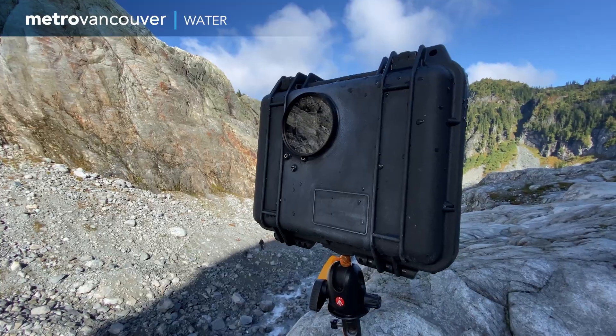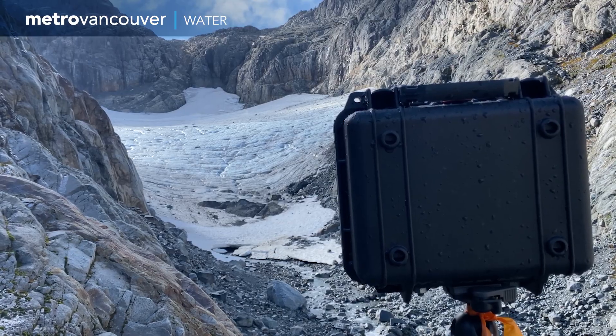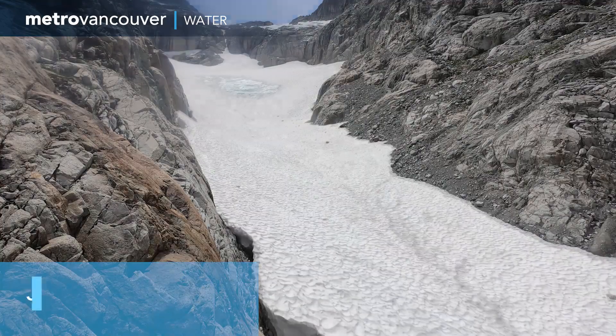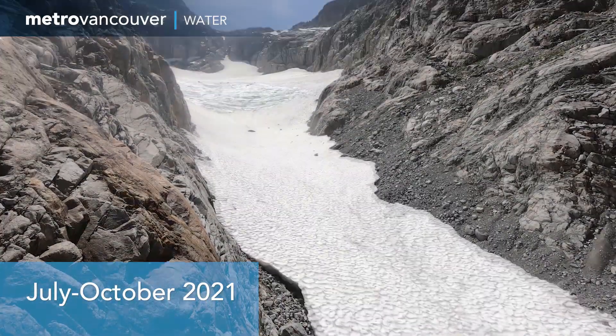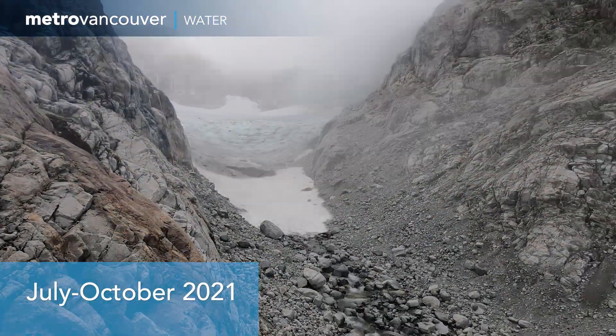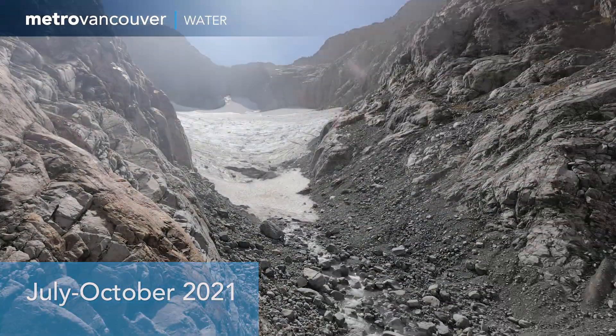Metro Vancouver placed a time-lapse camera to monitor the glacier between July and October of 2021. These images show the seasonal snow on top of the glacier melting. The glacier's actual melt is much slower and happens over decades.